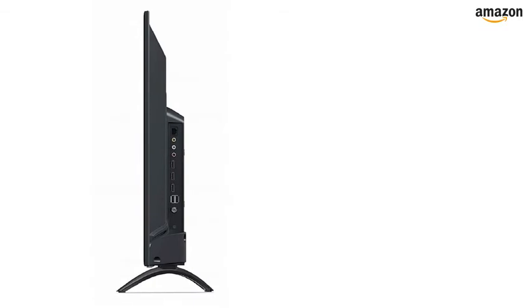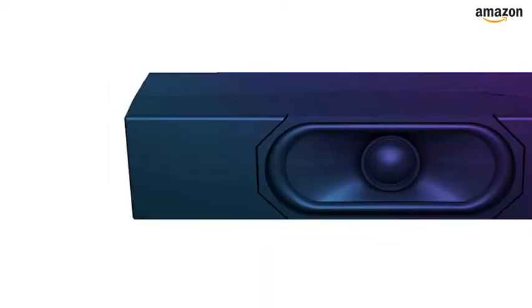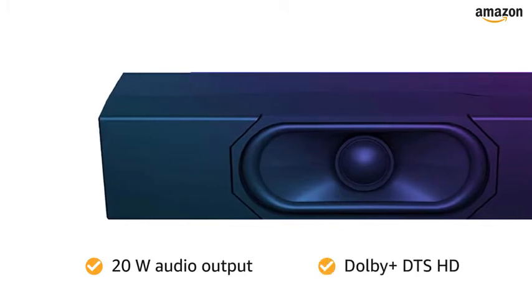The Mi TV features three USB ports for easy connectivity. The 20-watt audio output with Dolby Plus DTS HD ensures clear sound.